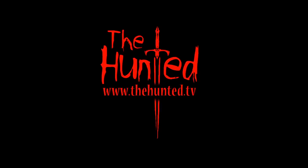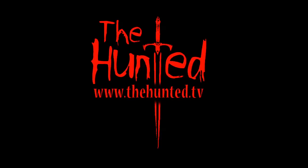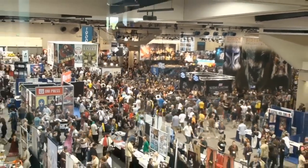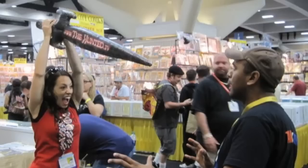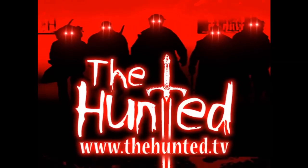The Hunted is described as a sword-slinging, vampire-slaying web series that's based almost entirely on user content. So when it came time to promote the show at San Diego Comic-Con, we figured the best way to involve the public would be to make them a slayer in training and have them track down and slay a vampire at the convention. Among the prizes offered was a walk-on role in the Hunted feature film.